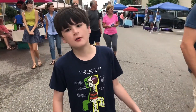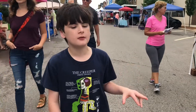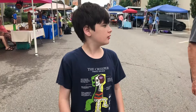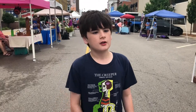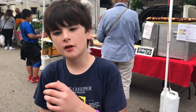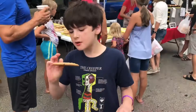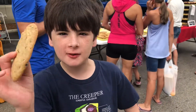Here at the Janeville Farmer's Market, there's all kinds of things, like veggies, snacks, fruit, and even... Behind me, there's a bakery where you can get cookies and snacks. Look — it's what I just got from the bakery, a giant chocolate chip cookie.